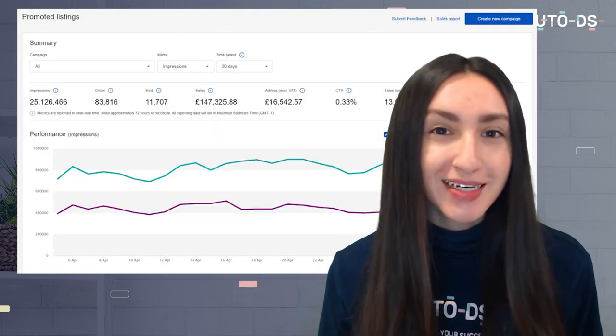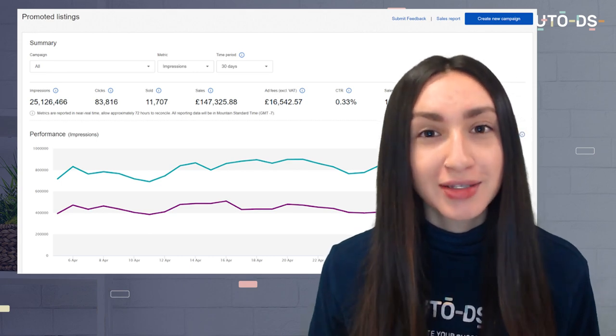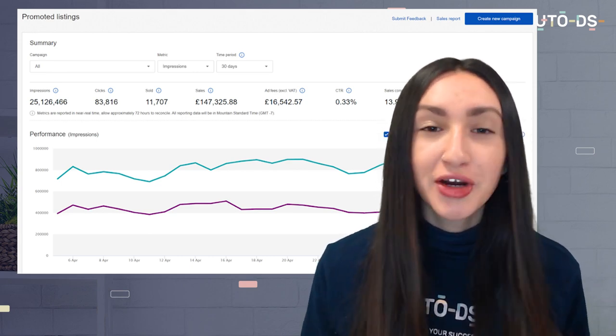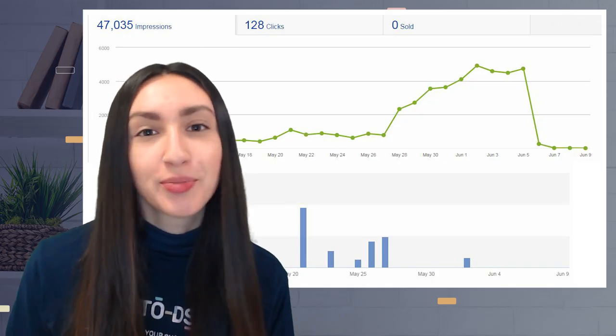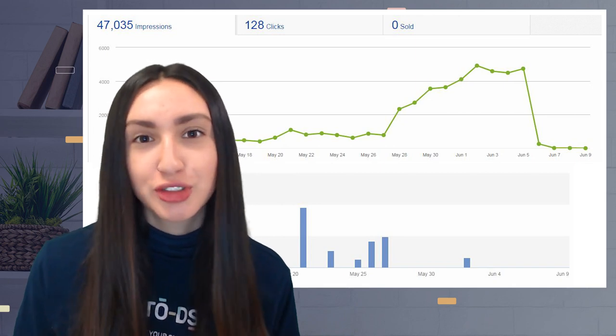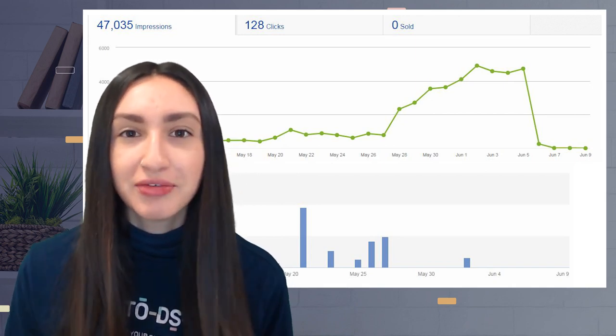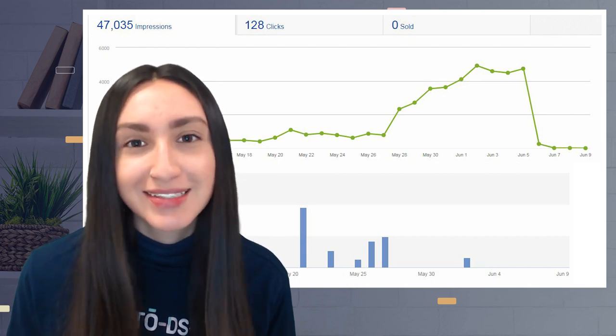Now let's look at the marketing techniques for eBay UK. There are two proven ways. The first is promoted listings standard, which places ads throughout eBay's network and is the only time you pay for ads on a standard basis. The second is promoted listings advanced, which allows you to compete at the top search results on eBay — however, with this technique, you pay every single time a customer clicks on your ad.